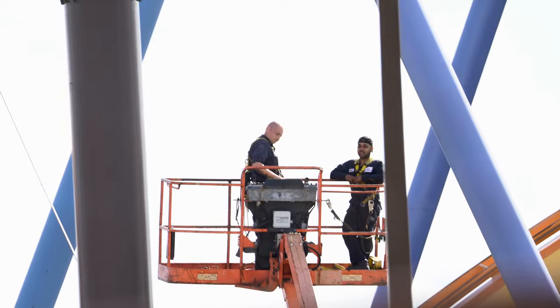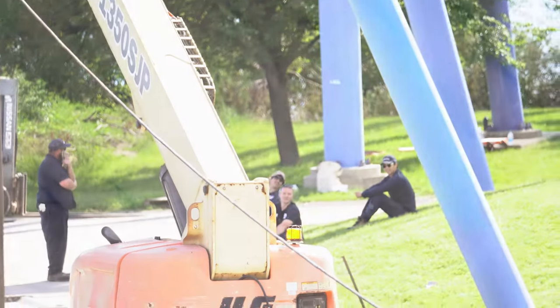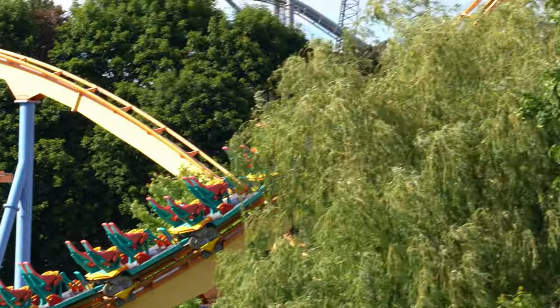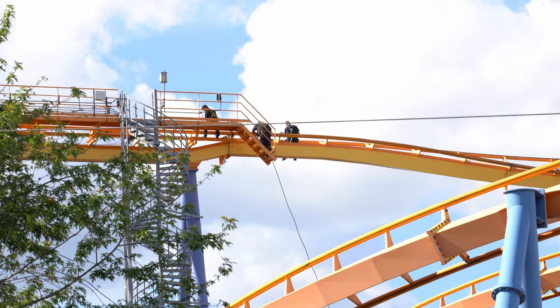On Friday, June 10th, Behemoth failed to complete its course and valleyed during a morning test run with no riders on board. When a train fails to complete the course, it usually ends up in a low section of the track, or a valley. They call this valleying, and while it's not ideal, it isn't unsafe as the coaster will simply gently roll to a stop.